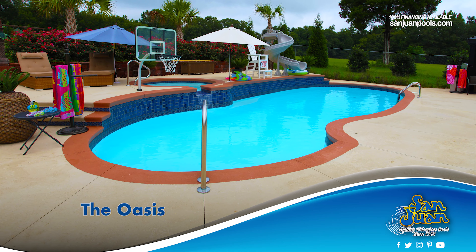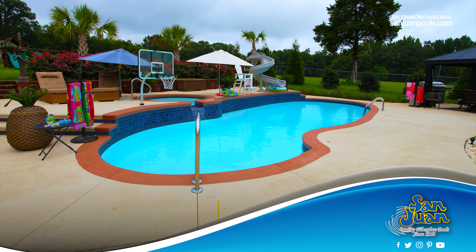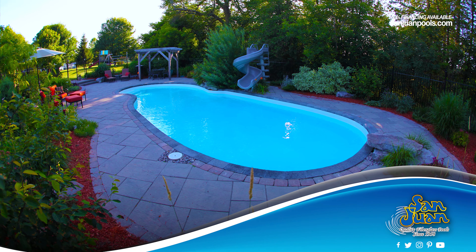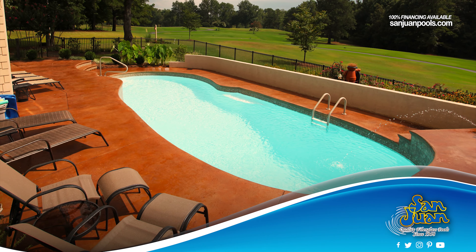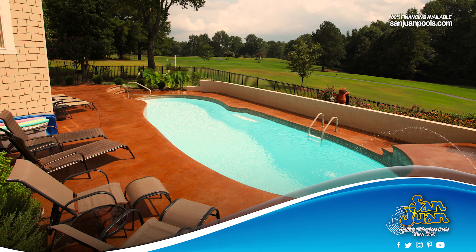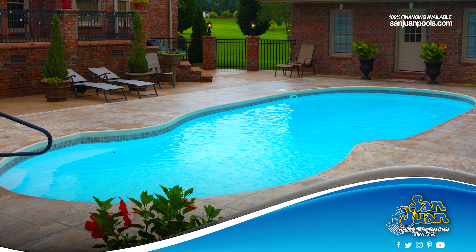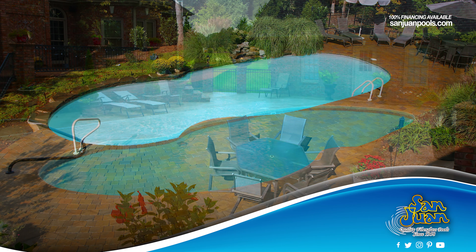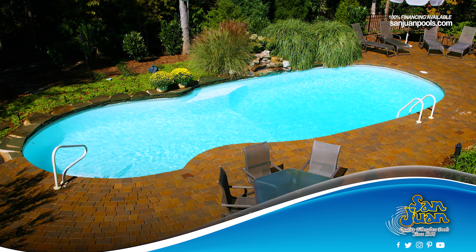The Oasis is a freeform fiberglass swimming pool designed to provide room for loads of summer fun. This gorgeous freeform layout includes curving edges and a large deep end of 7'11". That's a lot of space for the kiddos and family to swim. You're sure to love the space and the opportunities it provides for fantastic pool games and outdoor activities.